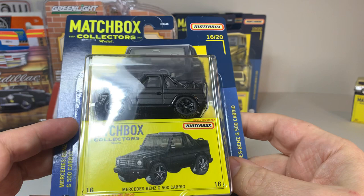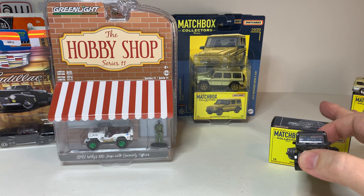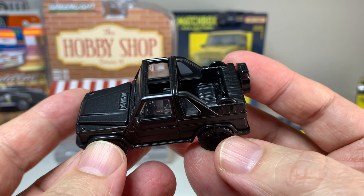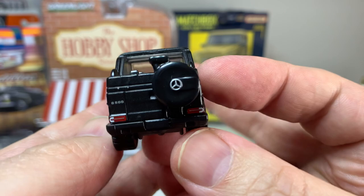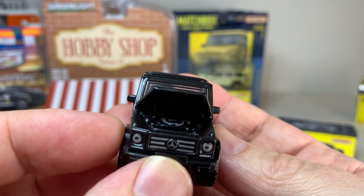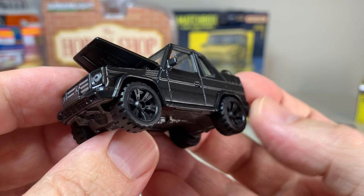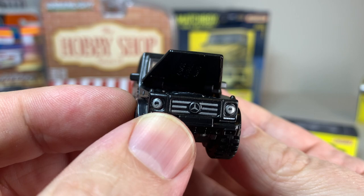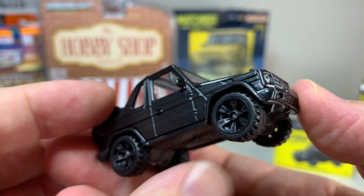Next up we get the Mercedes-Benz G500 Cabrio. This mix has two G-Wagons in it, which is kind of interesting. The first one is in this blacked out rendition. This is another case of a vehicle that looks much better once you get it out of the package. I actually think this looks pretty good — when it was in the package it didn't look very interesting; it's matte black, and the matte doesn't really show through very well in gloss packaging. I thought the wheels were kind of lackluster, but now that I have it out I don't think they're that bad. They're actually kind of cool. The opening hood has a little bit of painted engine detail in there and it shuts pretty good. The panel lines are not too offensive. I actually like this one a lot more than I thought I would.